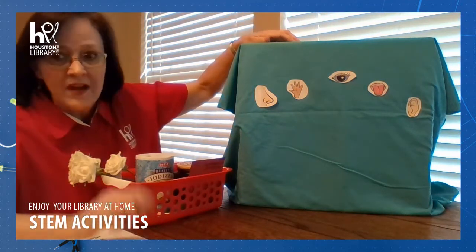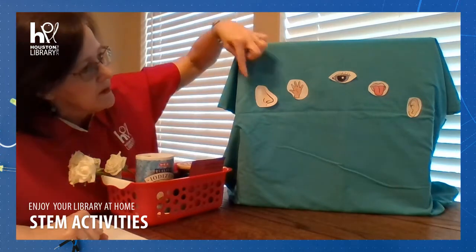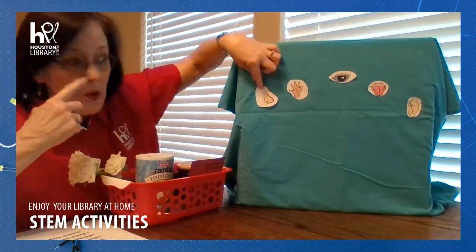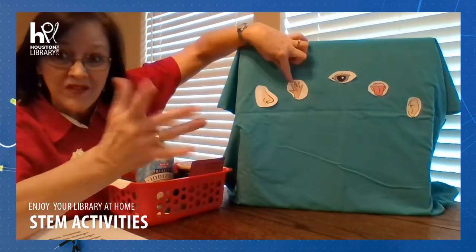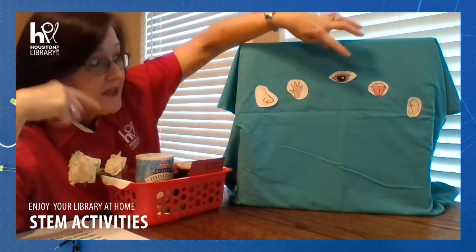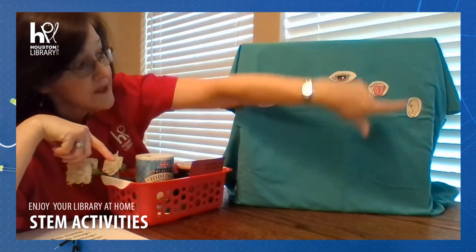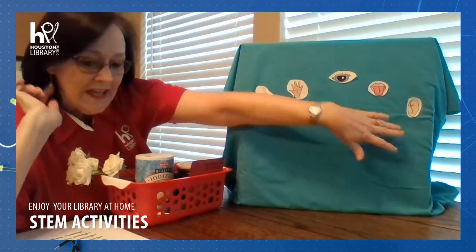The five senses we have that we're going to be scavenger hunting for are: things we can smell, things we can feel and how they feel, things we see, things we can taste and how they taste different, and things we hear.